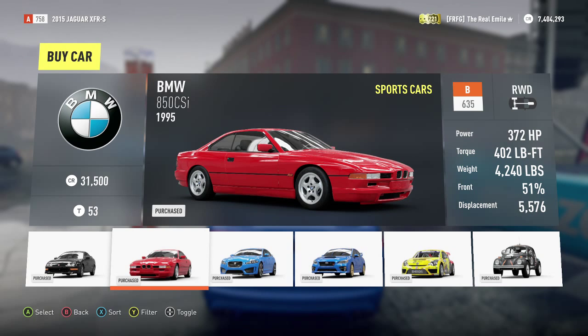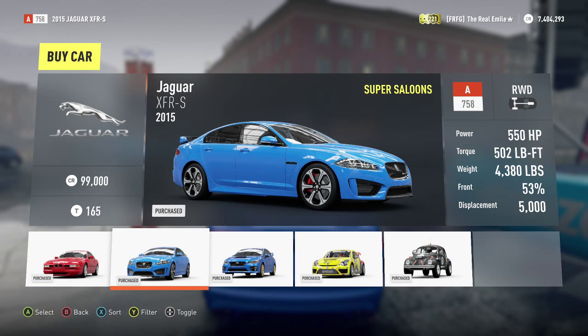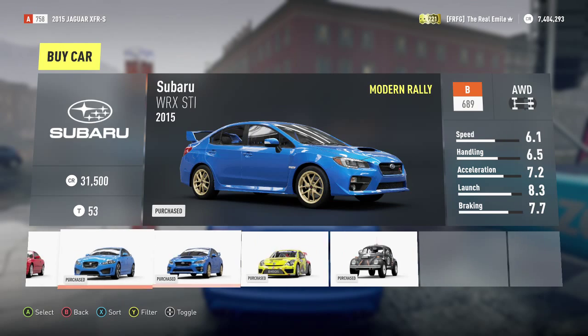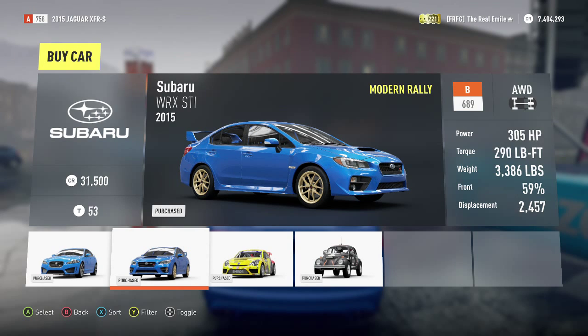We've got what we're using today, which is the Jaguar XFR-S, which is a fantastic looking car — whether it'll be a good car or not we'll have to see. We've got the 2015 Subaru Impreza WRX STI, which is a pretty awesome car. Again we've covered Modern Rally before, but pretty cool car.